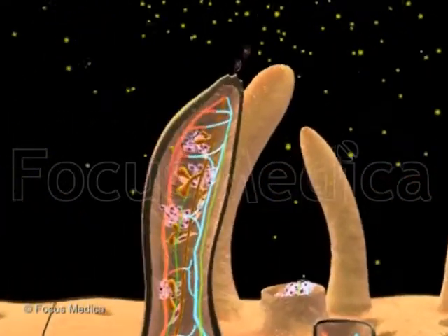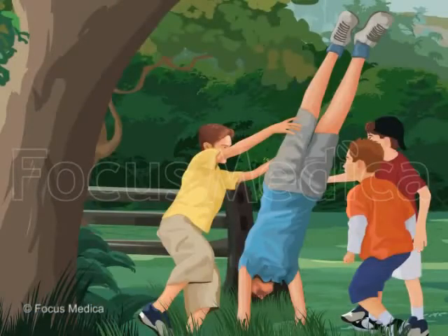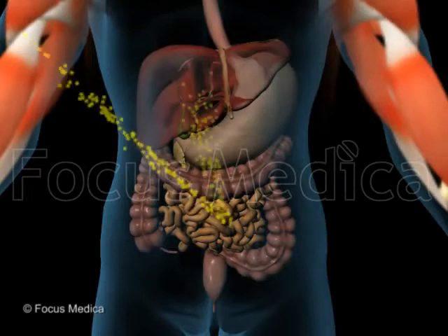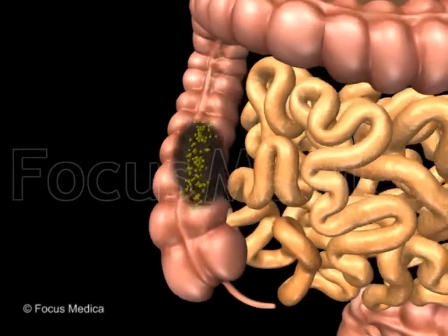The blood carries the molecules into the cells where they help you grow and stay fit. Some food is utilised, some stored and the rest that the body can't use passes into the large intestine.